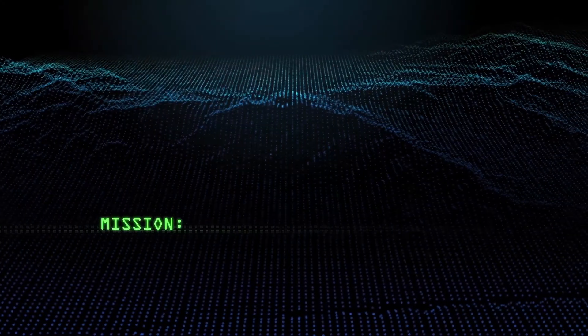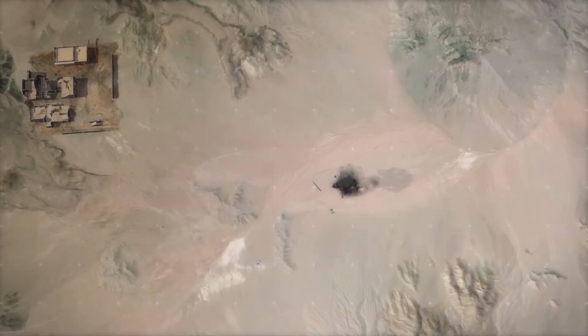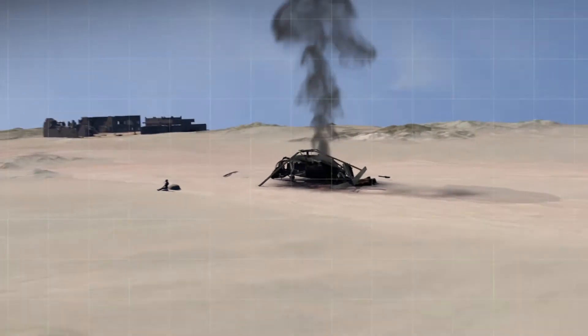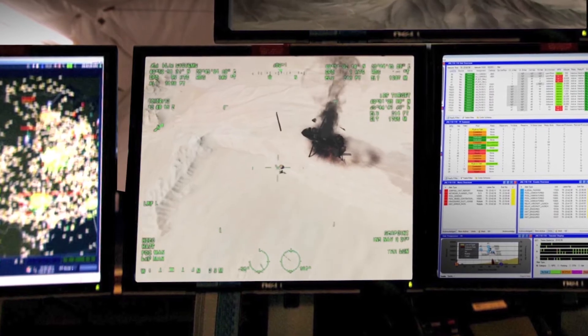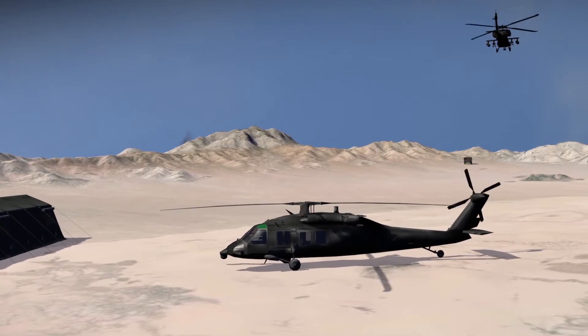This is Alpha Foxtrot 2-2. Mayday! Mayday! We're going down! Ironside, this is base. We need you to secure an exit route for a rescue mission. We're sending you air support.